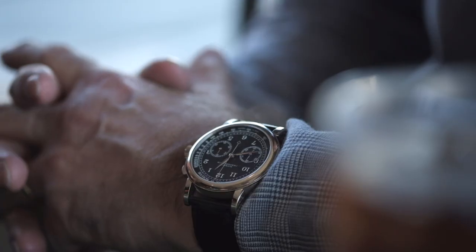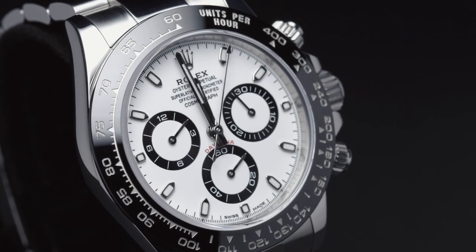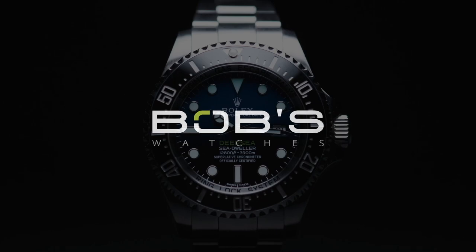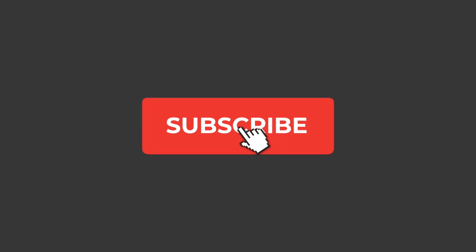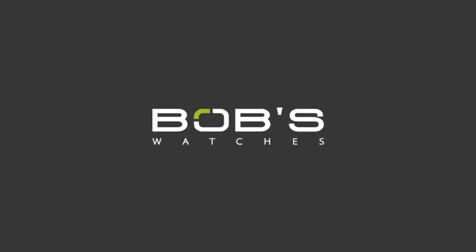Hey everyone, welcome to Bob's Watches. Today we're talking all about yellow gold Rolex models and highlighting some of the most popular ones currently available. If you haven't done so already, don't forget to like and subscribe to our YouTube channel so that you can stay up to date on our latest video content.